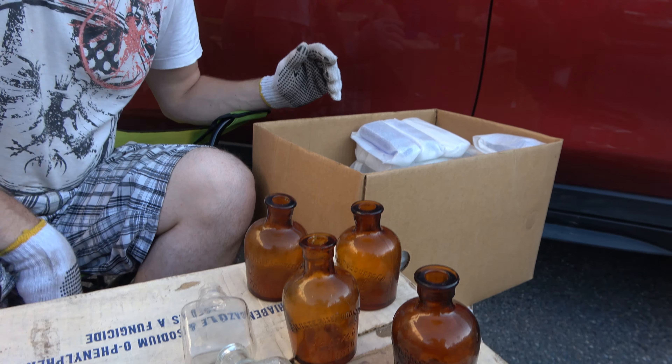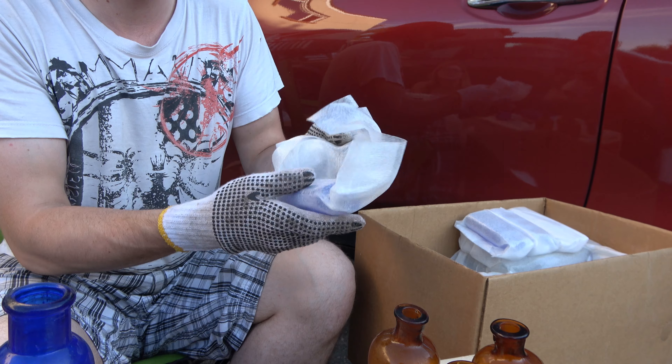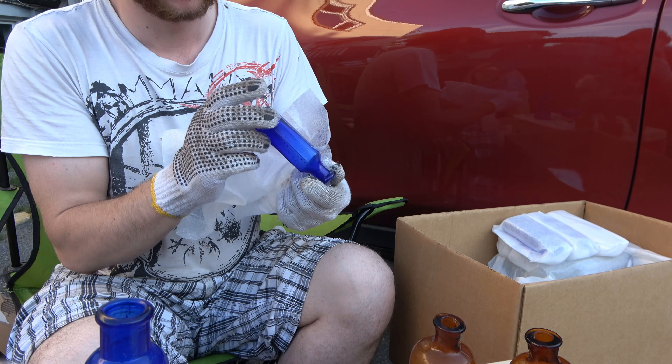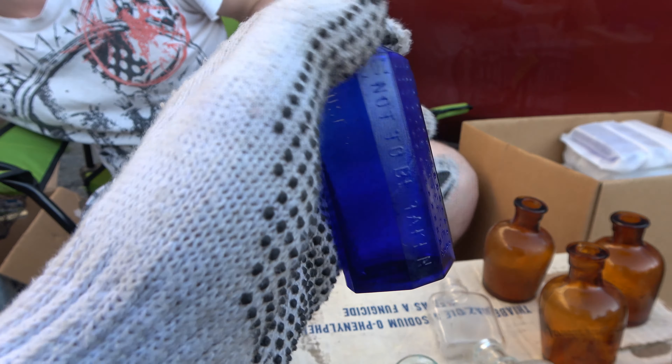Should we start going into some blues? Go for some blues, sir. Let's do it. What do we got? Ooh, that's a coffin. That's another coffin. That's a larger one-ounce. Oh my god. Two-ounce. Dude. Oh my god. That is just beautiful.